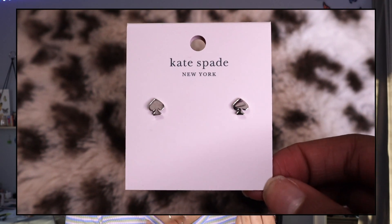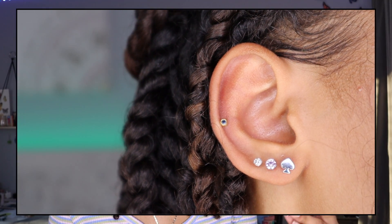Next is a pair of studs from Kate Spade — super simple, dainty, and minimal. You might notice that all the other jewelry in this video has been gold, because that's mostly what I like to wear. But with these I switched it up and got them in silver. I actually really like how the silver looks; it adds to the simplicity.